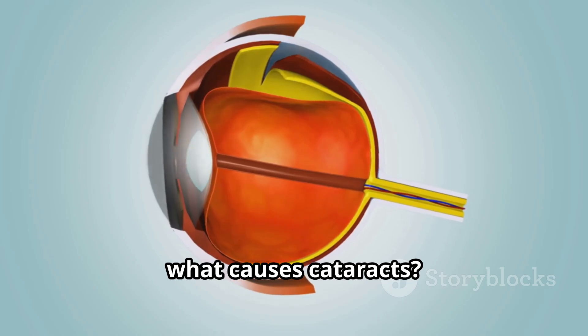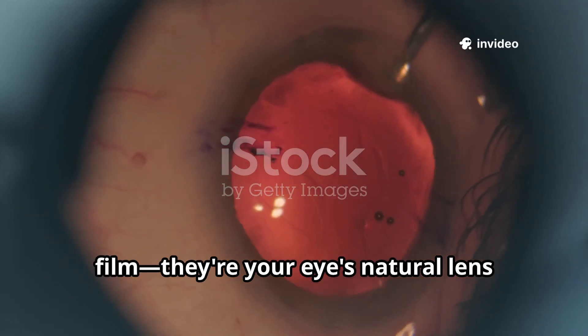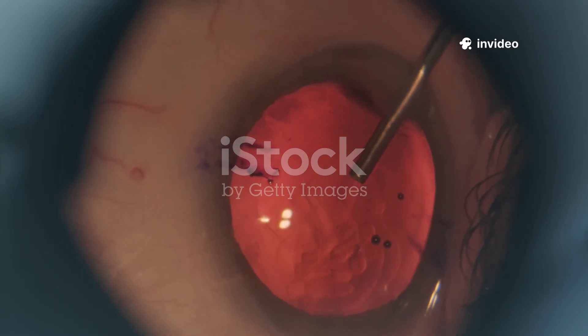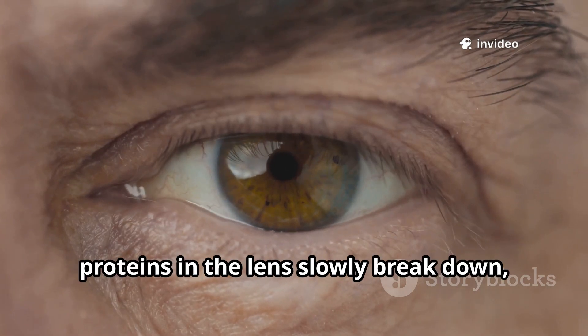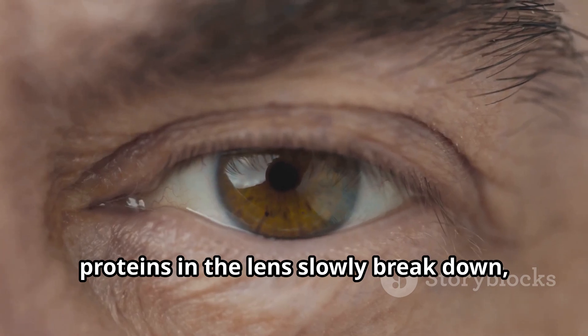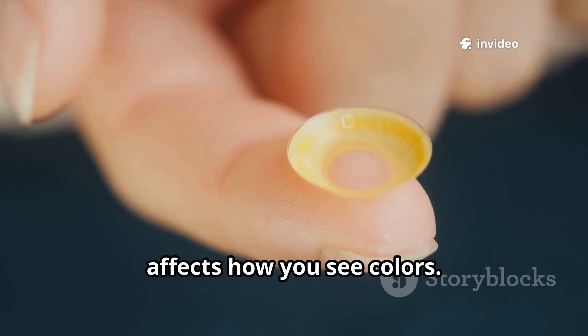First, what causes cataracts? Cataracts aren't a growth or film — they're your eye's natural lens turning stiff and opaque. The most common cause is aging. After age 40, proteins in the lens slowly break down, making the lens cloudy. This gradual yellowing or browning affects how you see colors.